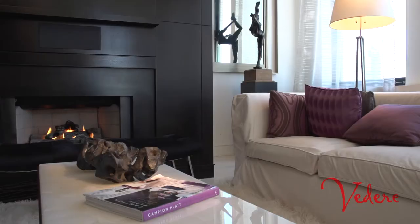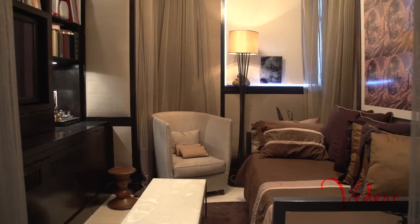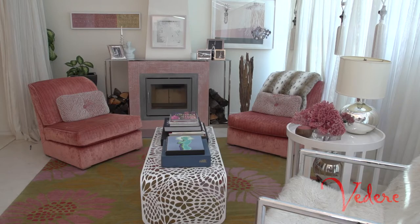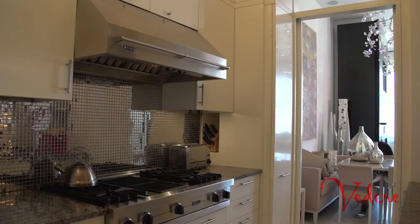Hi, my name is Campion Platt from Campion Platt Interiors, and I'm here with you on Videri.com. My design style is fresh and modern. I try and bring that kind of perspective to every project, whether it's historic, mid-century, or modern.